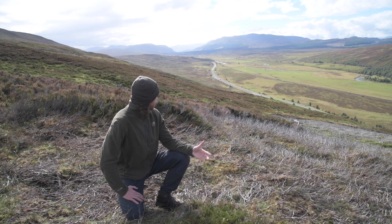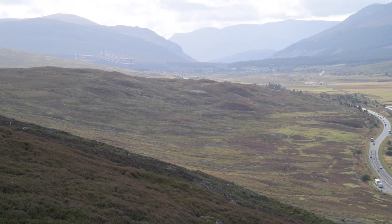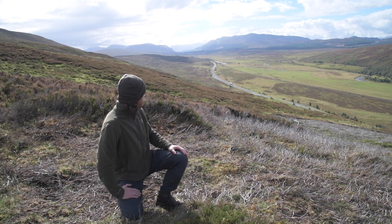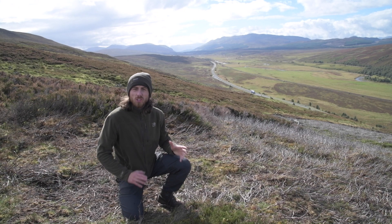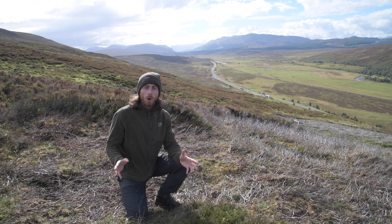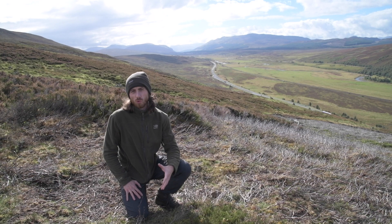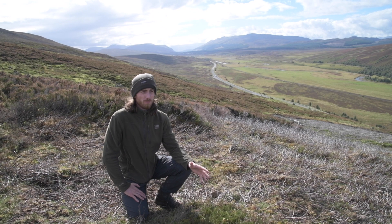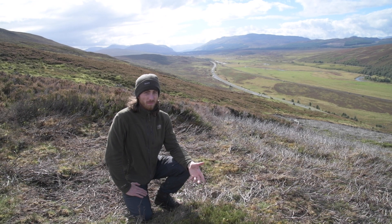If you look behind me you'll see what is considered a classic Scottish view. We've got rolling heather moorland, we've got these dense blocks of conifer forestry woodland used for timber, and we've got a little bit of native woodland cover just here and some trees just dotted about. This is considered to be a normal view in Scotland. People go out climbing the hills, posting photographs on Instagram and social media of their day out in the hills, of the views that they see. Most people look at that and think that this is the way that Scotland should look.